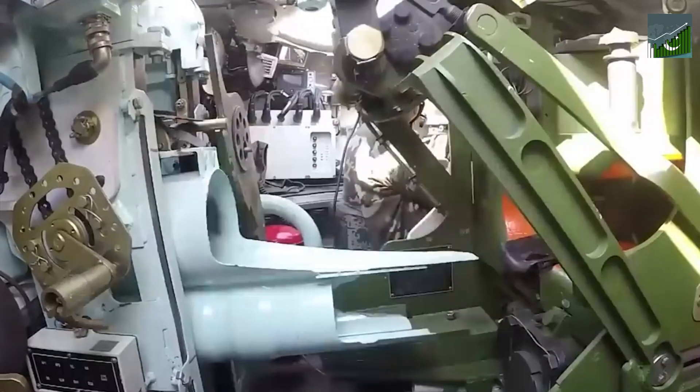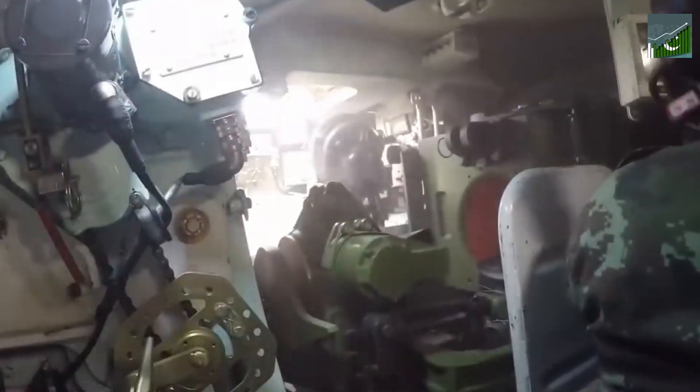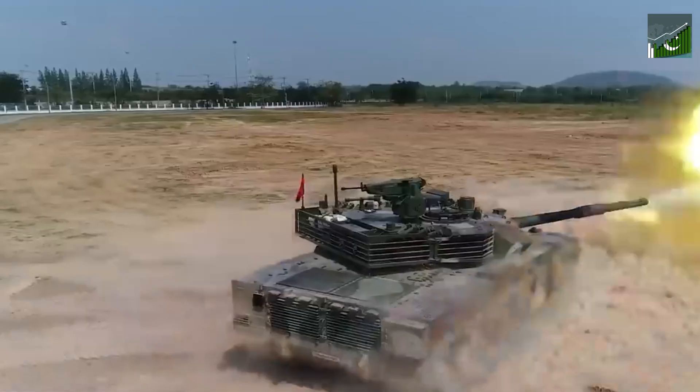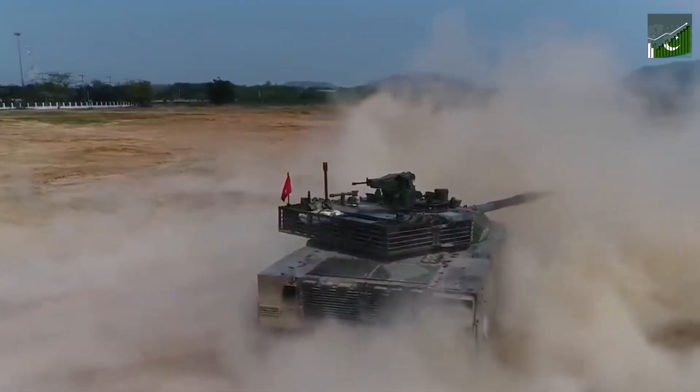The inclusion of global positioning system (GPS) technology and training simulators has transformed the way tank crews navigate their routes. This integration of GPS technology has not only streamlined training processes but has also increased the accuracy and efficiency of operations.